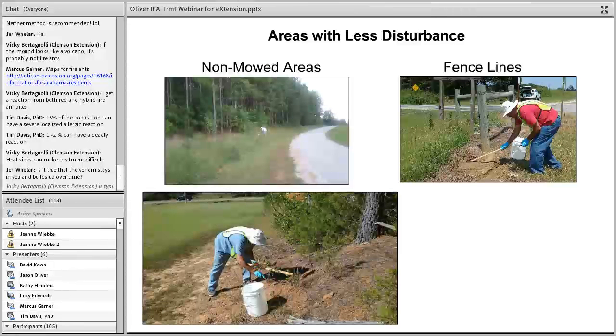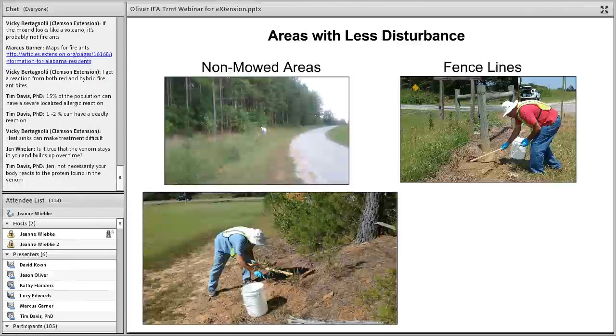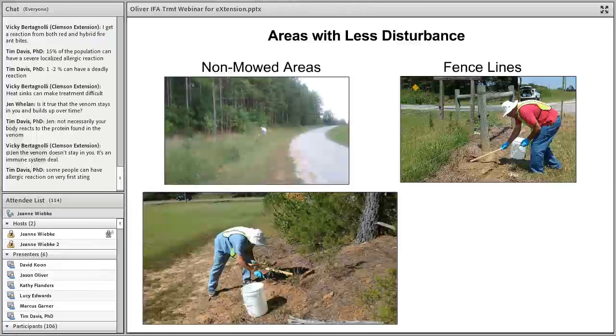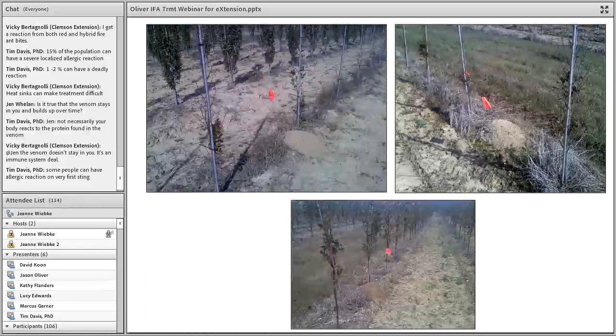On roadsides, I've seen sites where there were no mounds in the mowed area but all of the mounds were in the taller vegetation where they had moved away from repeated disturbance. Most mounds retreat to edges along fence lines where mowing occurs. At a field-grown nursery in my area, all of the fire ant mounds were in the nursery rows, avoiding the aisleways where equipment was moving, tilling, and mowing. Fire ants are very good at moving away from disturbance.